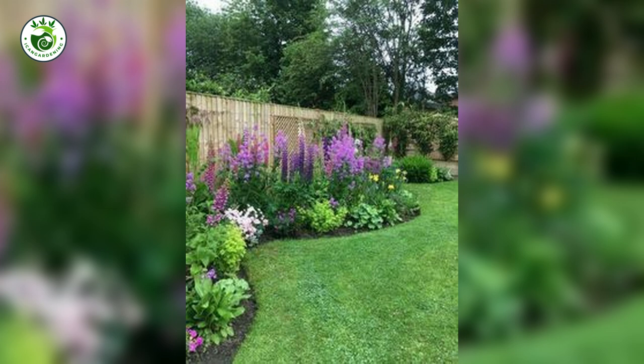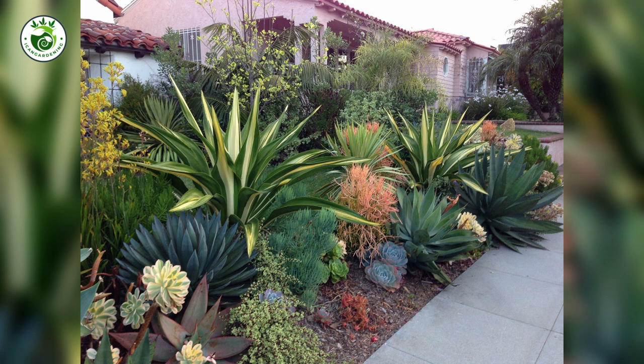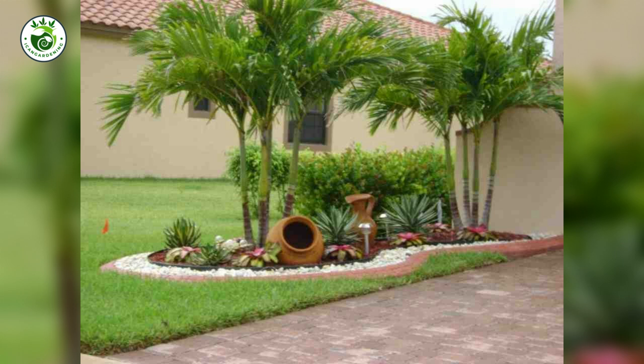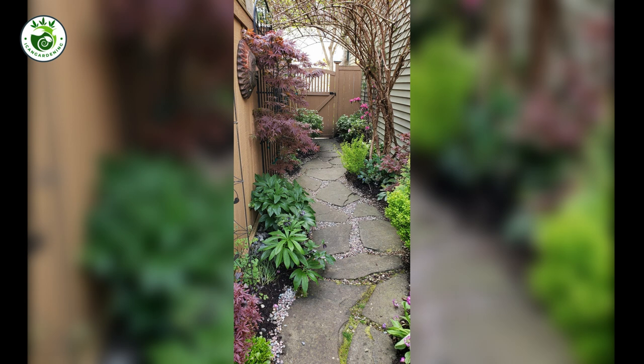3. Plants: Nature's Paintbrushes. What's a landscape without its lush green actors? Plants are the stars of the show, bringing color, texture, and life to your design. Think of them as your paintbrushes, ready to create a stunning palette. Mix and match different sizes, shapes, and colors to achieve a harmonious and vibrant look.